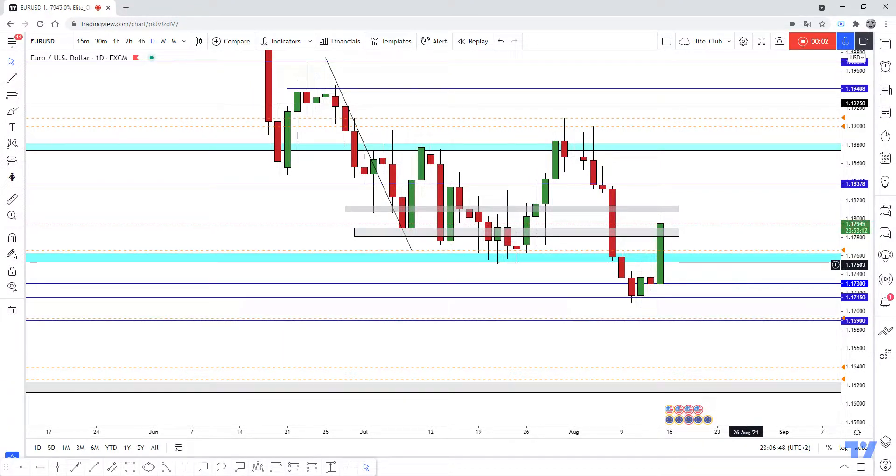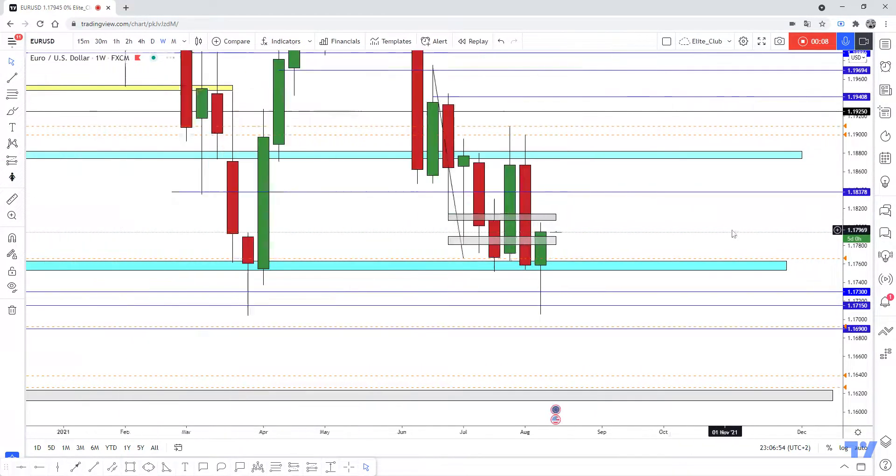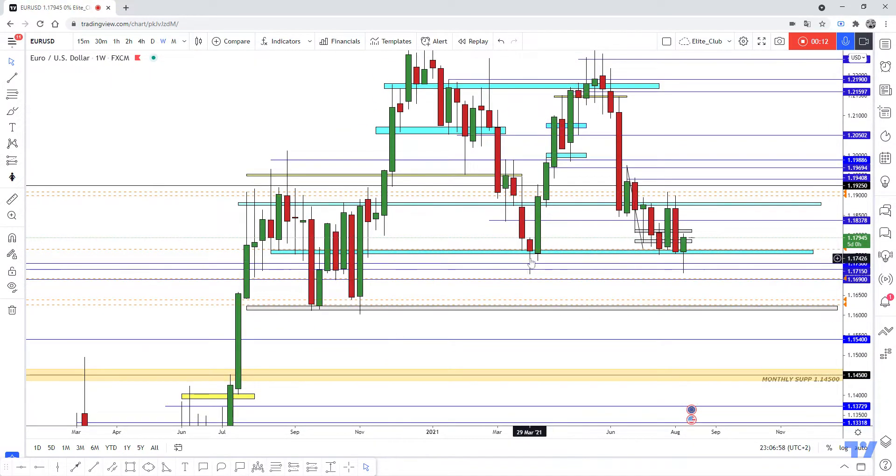Hello traders, hope you all enjoy trading. This is your USD update and we are on the daily time frame. On the weekly time frame, we have a double top pattern, but we haven't had a weekly closure below our neckline.